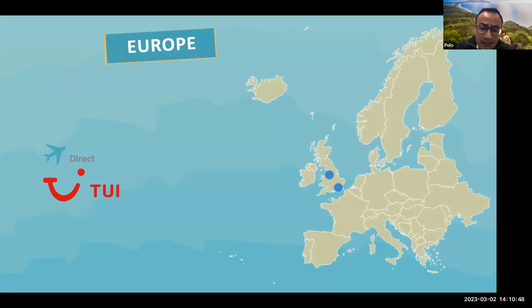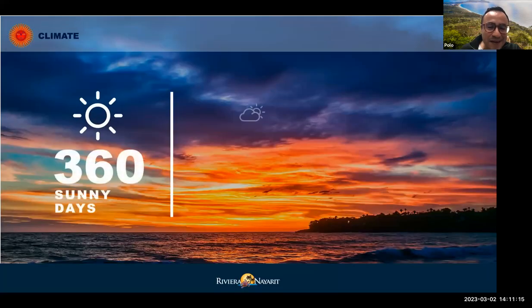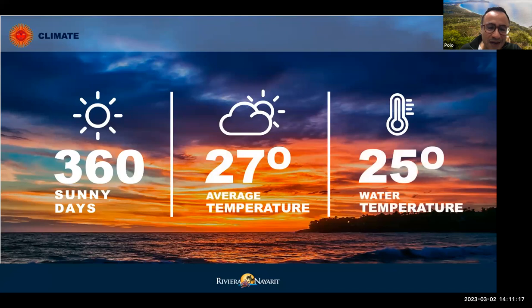From Europe, from the UK in particular, we have direct flights with TUI from Manchester and from Gatwick. That is the only direct option from Europe, but we are working on developing other direct flights from other places in Europe as well, particularly in Spain. So stay tuned if you have clients or agents connecting from Spain.